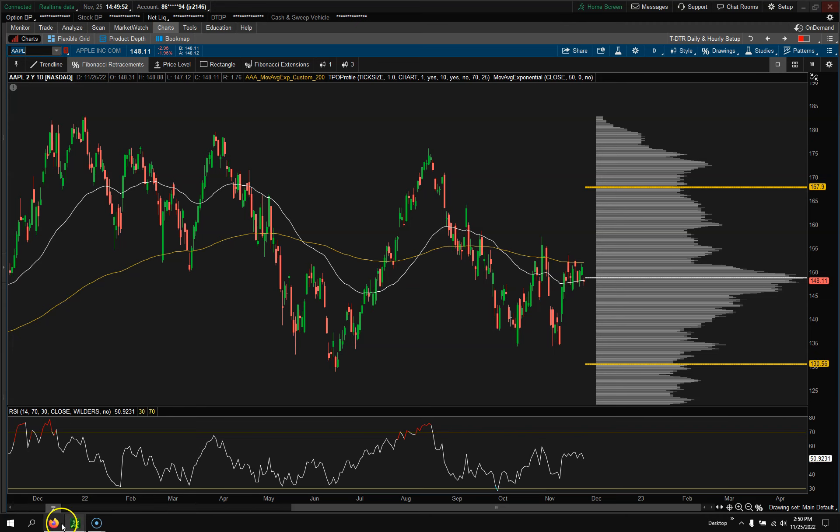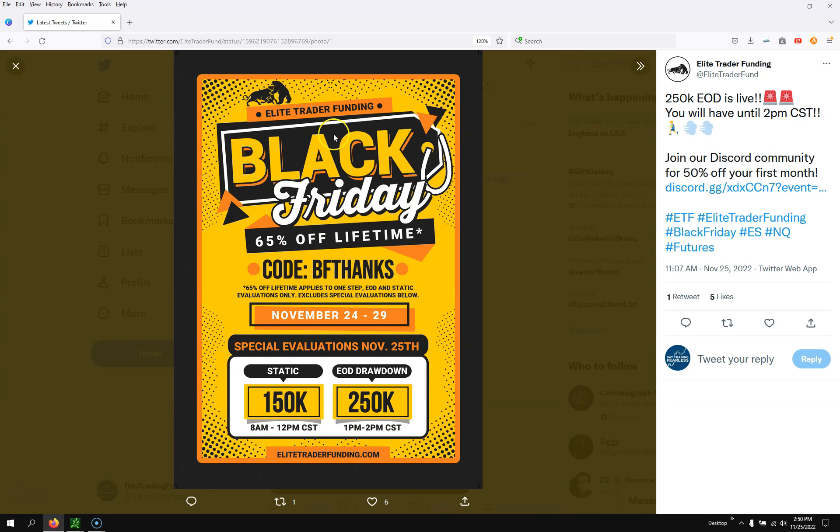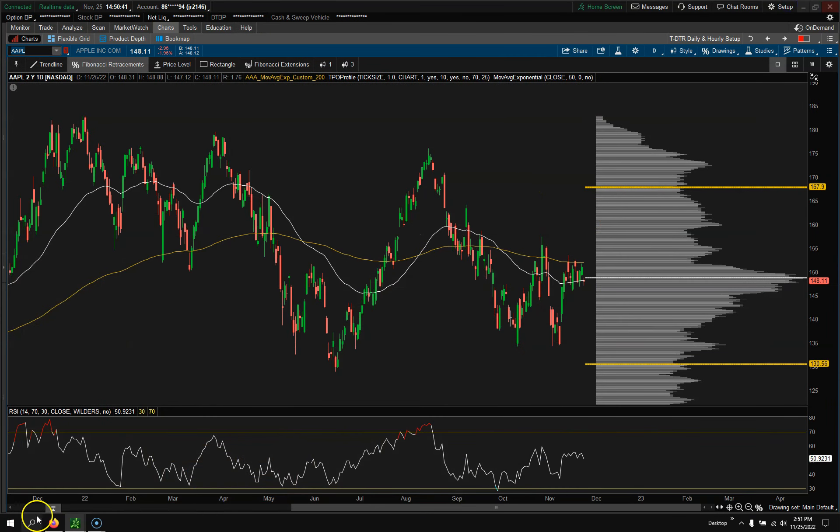Make sure you check out Elite Trader Funding — I have a link down below. Use my code for 65% off a lifetime membership while you're trying to pass the combine. I'm actually purchasing one of these myself — I might track it or make a couple of videos on it. If you want to be a funded trader, it's really inexpensive. I like the end-of-day drawdown, just three contracts — with the discount it's like 50 bucks or something. Check them out, do your homework, do your research. Until next time — talk to you soon!